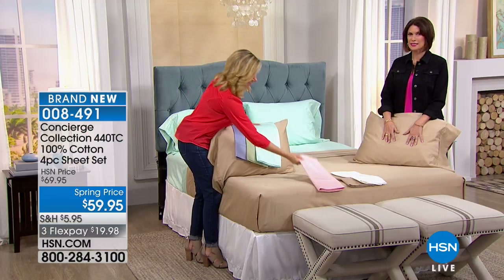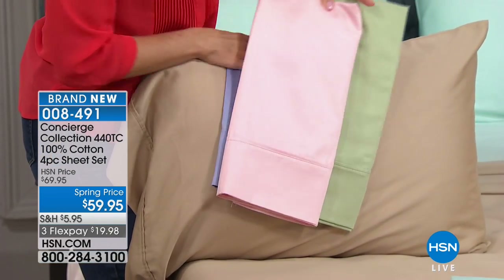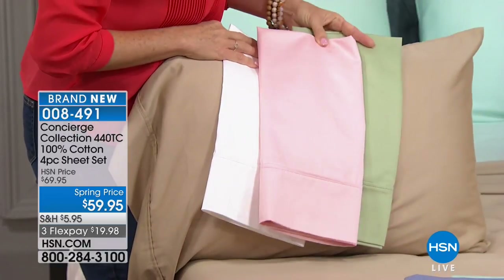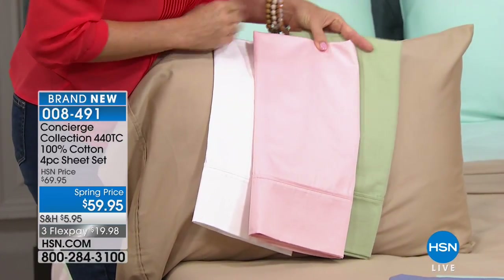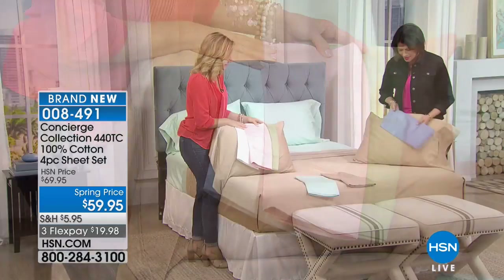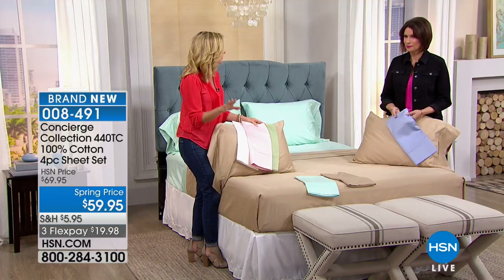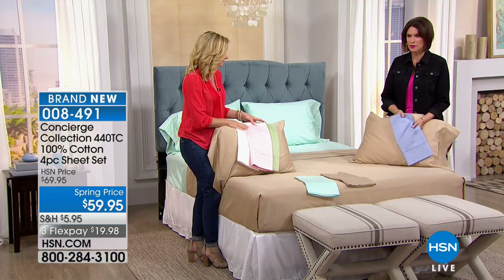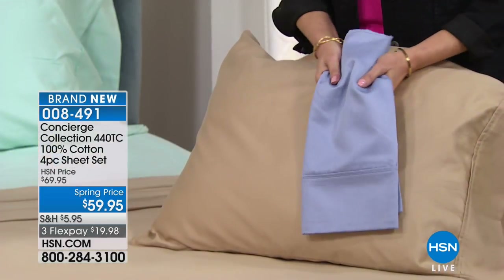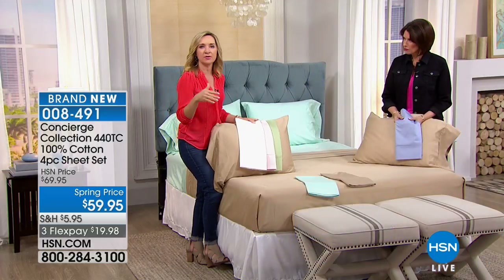It's such a pretty shade of pink. Hand me the blue — look how pretty that is with the green. If you have florals at home, it just speaks to spring. These colors are simple and clean, and these are brand new — you're the first to see them today. Truly one of the highest thread counts we do in complete 100% cotton.